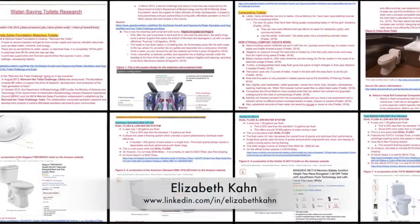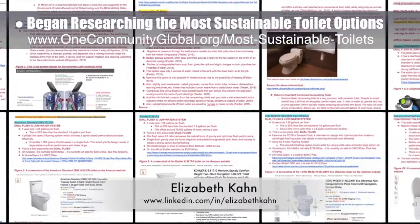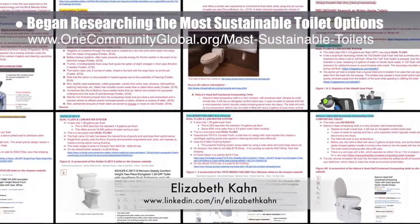Elizabeth Kahn, environmental consultant, joined the team and completed her first week researching the most sustainable toilet options. You can see some of her initial water-saving and composting toilet research here.